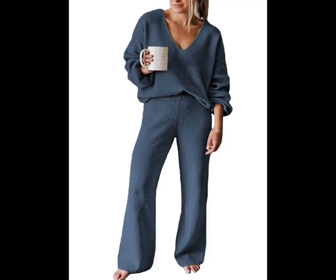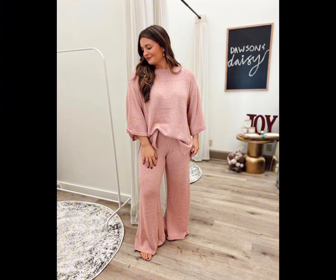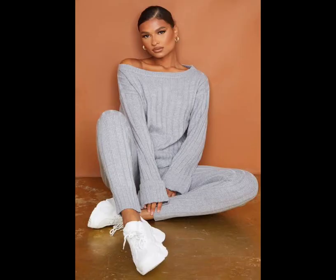Knitted lounge set — if you're looking for the ultimate comfort outfit, this sweater set is it, and you don't even have to sacrifice style. Now you're free to gobble till you wobble. You can buy these at Amazon starting from $45.